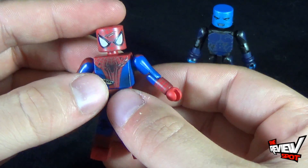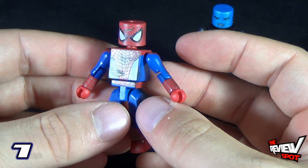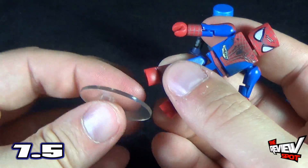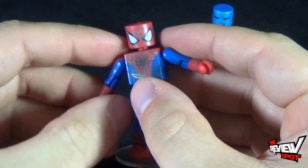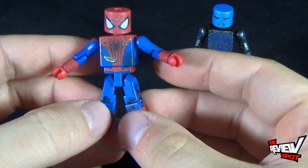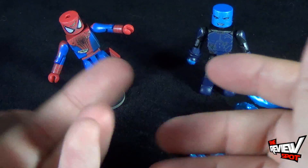For ratings, Battle Damage Spider-Man I'm going to give a 7.5. While we're at it, let's make use of the display stands — there you have Spider-Man.